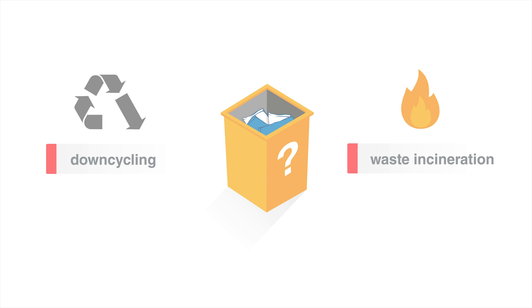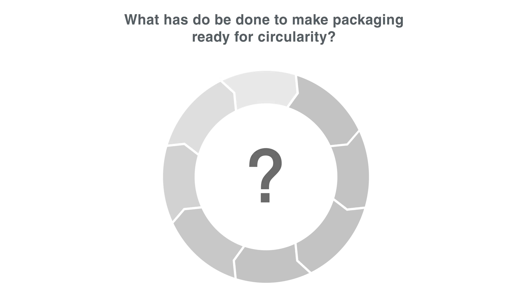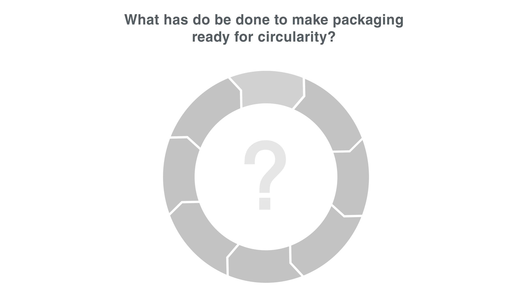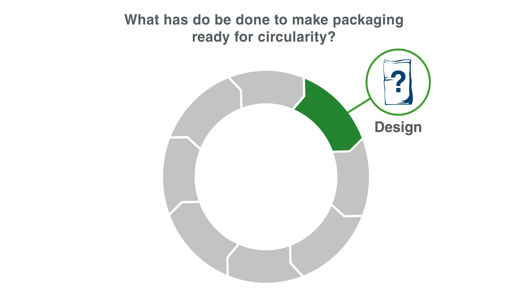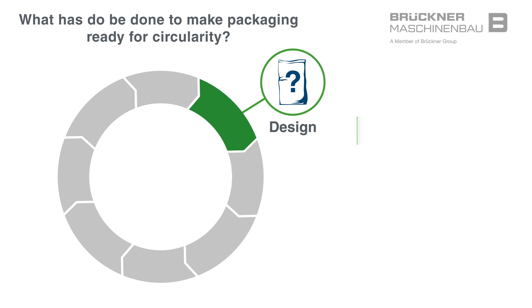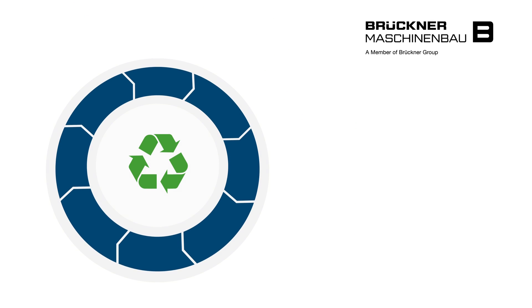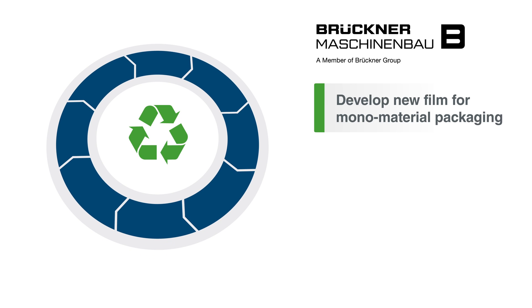So what has to be done to make packaging ready for circularity? We need to think about the second life and the recycling right at the beginning, during the design. It is important that we only use mono materials as well as recyclable adhesives and inks. That's why we at Brutner develop new film types to support mono material packaging.